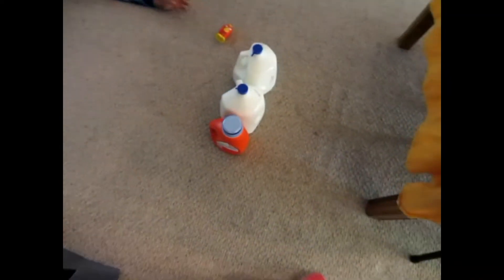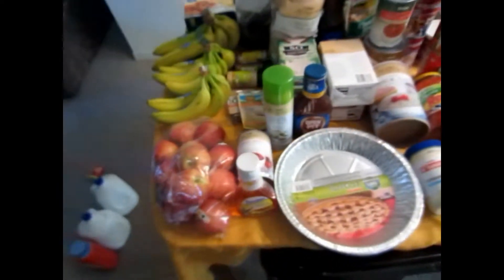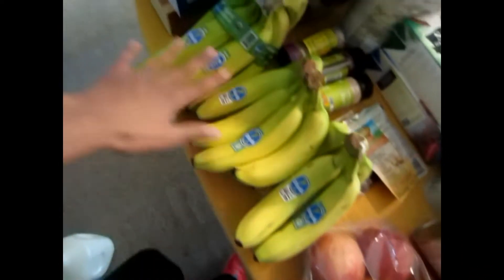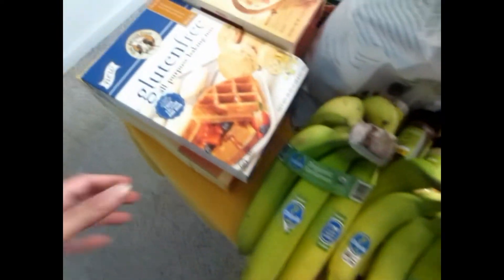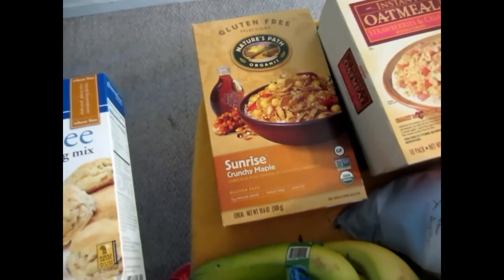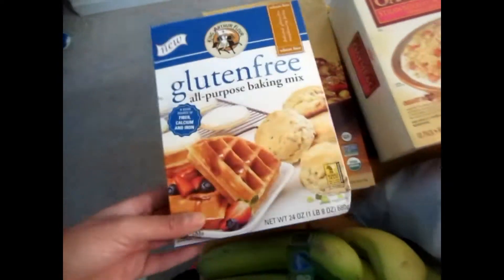It's going to be as quick as I can do it. Down here we got two milks and a Tide. This is my Meijer, so I'm going to do my Meijer first. We've got organic apples that are for juicing, a bunch of bananas, some gluten-free all-purpose baking mix, and some organic cereal.